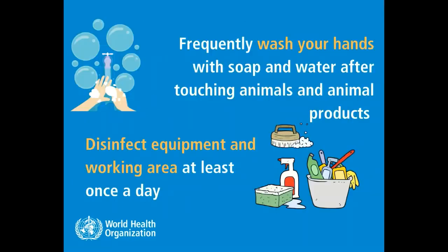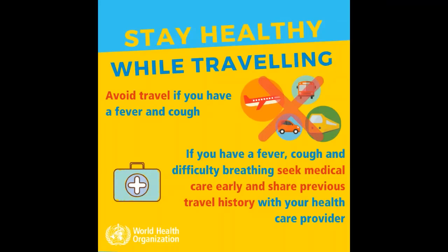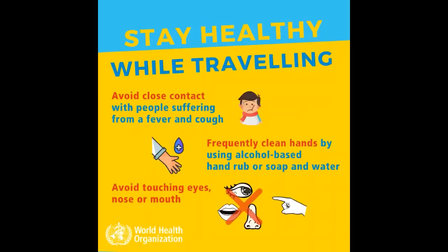9. Frequently wash your hands with soap and water after touching animals and animal products. Disinfect equipment and working areas at least once a day. Stay healthy while traveling: avoid travel if you have a fever and a cough. If you have fever, cough, and difficulty breathing, seek medical care early and share your previous travel history with your health care provider. Avoid close contact with people suffering from a fever and a cough.